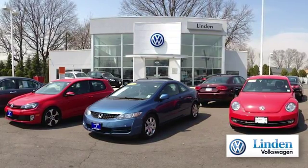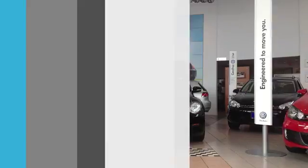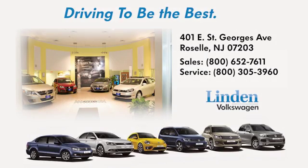Linden Volkswagen. We offer a large selection of all of the newest Volkswagen models. Call, click, or stop in today. We're conveniently located at 401 East St. George's Avenue in Linden, New Jersey.